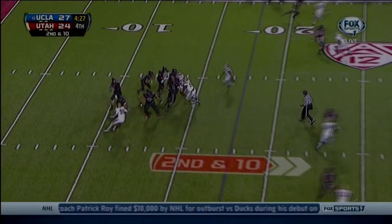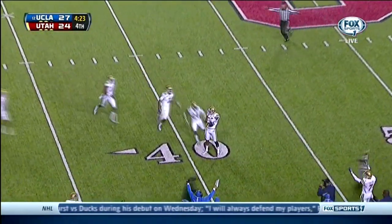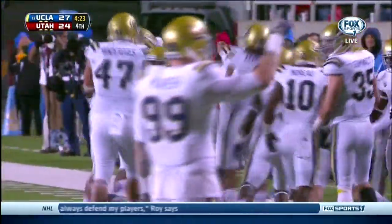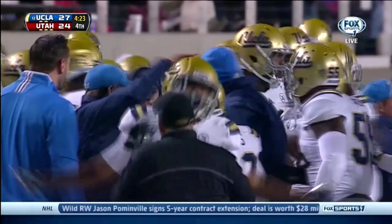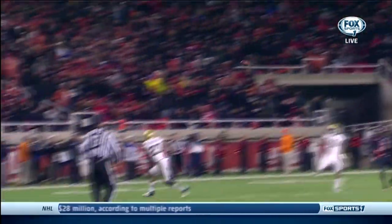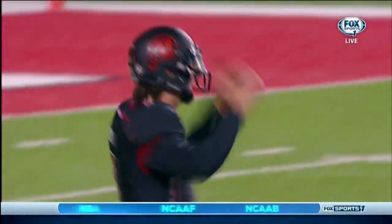Second and ten. Pump fake, Wilson — and that one is picked off, Anthony Jefferson. Second interception of the night for Jefferson and the fifth thrown by Wilson. This was the one area of the team that Jim Mora told us: 'We have got to get better defending the pass. Our young guys in the back end have got to get experience and they've got to mature before our eyes.' Well, they've done it tonight for you, Jim Mora — Anthony Jefferson, Randall Goforth, Ishmael Adams. They have wrecked havoc.